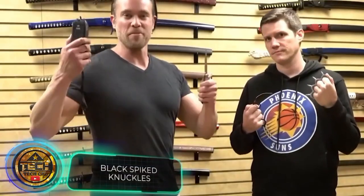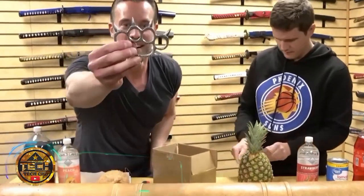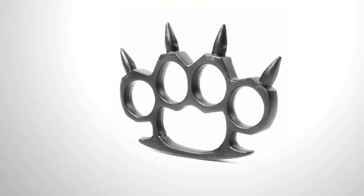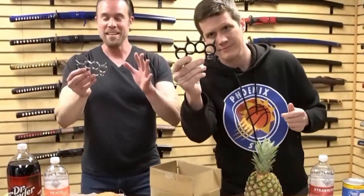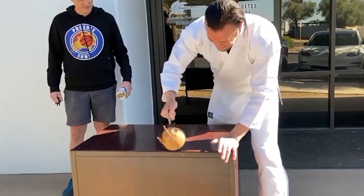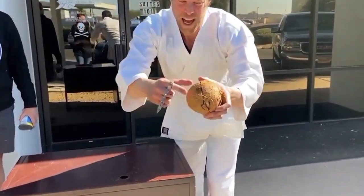Next up is a classic for a reasonable price. These knuckles are priced at $16. The weapon is cast from a single piece of steel and weighs 5.3 ounces. According to the seller's logic, four spikes means four times as much protection. And he might be right — in the States alone, there were 100,000 more attacks on people in 2020 than in 2019.